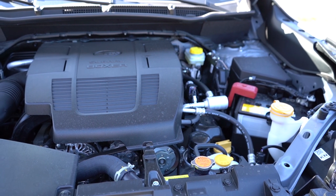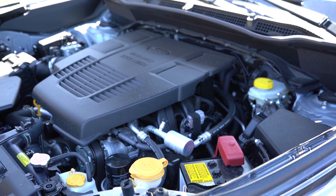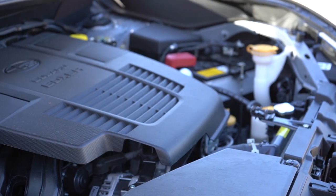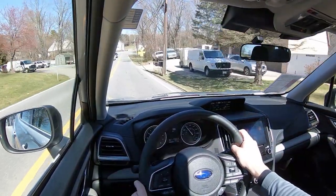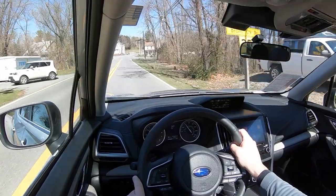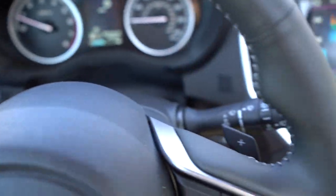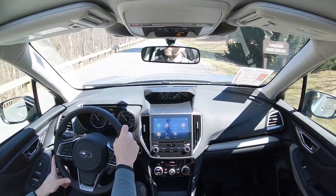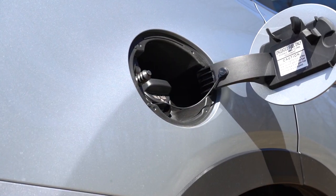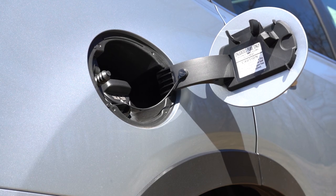Powering the beast is a 2.5-liter four-cylinder boxer engine putting out 182 horsepower at 5,800 RPM and 176 lb-ft of torque at 4,400 RPM. That power is sent to all four wheels through Subaru's legendary symmetrical all-wheel drive system via a CVT with paddle shifters. Zero to 60 comes in at approximately 8 seconds flat, with fuel economy of 26 city and 33 highway on regular unleaded.